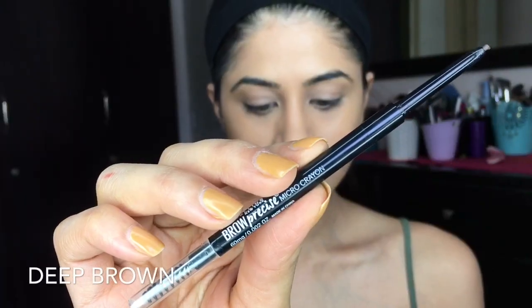For brows I'm taking the Maybelline Brow Precise — you guys know I love this. Then I'm going back in with the Nykaa Skin Genius on a very fluffy brush and just lightly setting my cheek area before I go in with powder products. It's just a very light set.